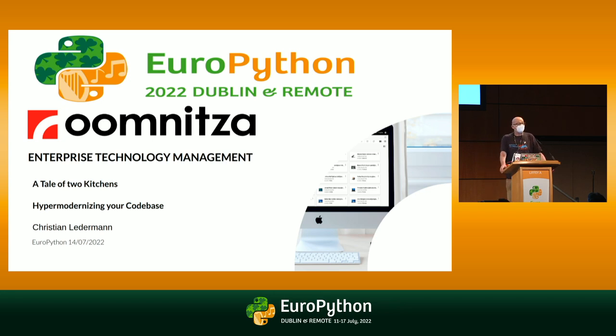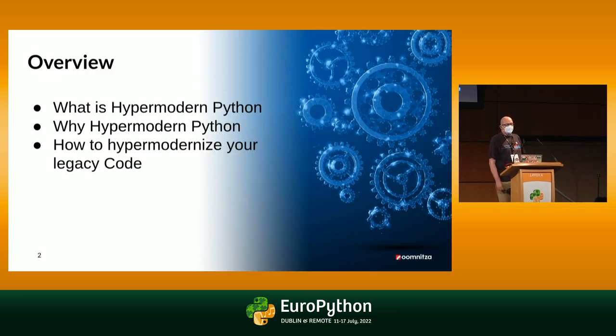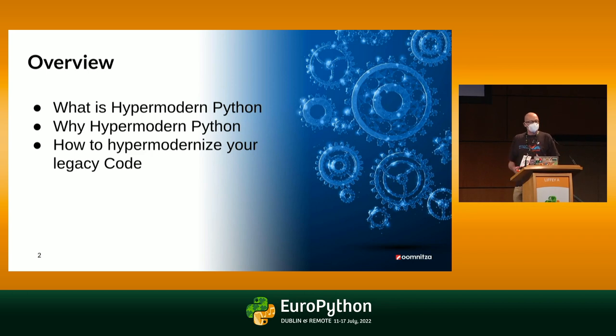Today I will tell you a tale of two kitchens, or how to go about hyper-modernizing your code base. I'm going to talk about what is hyper-modern Python, why we would like our code base to be hyper-modern, and how to get there from our legacy code to a nice hyper-modern code base.